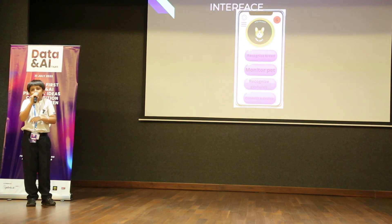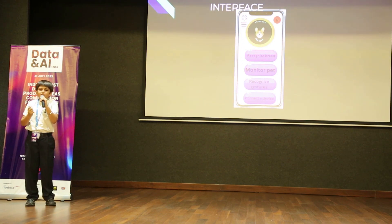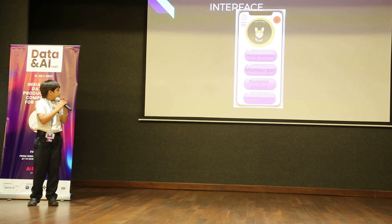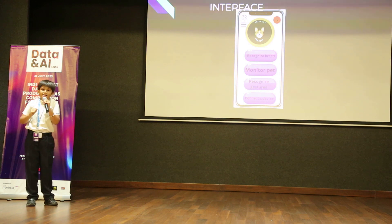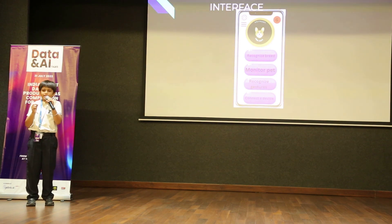First is recognize breed — in case you don't know the breed of the animal, you can recognize it by using the camera on the app. Then monitor pet — you need to connect another tablet or any device for that, and use the camera so it can monitor the pet on the go. It will also tell if it's resting, playing, or sleeping. And finally, recognize gestures — it would recognize gestures like tail wiggling to express something. Using the camera you can also see how it is feeling. Then connect the device, which is basically for connecting the safety collar.